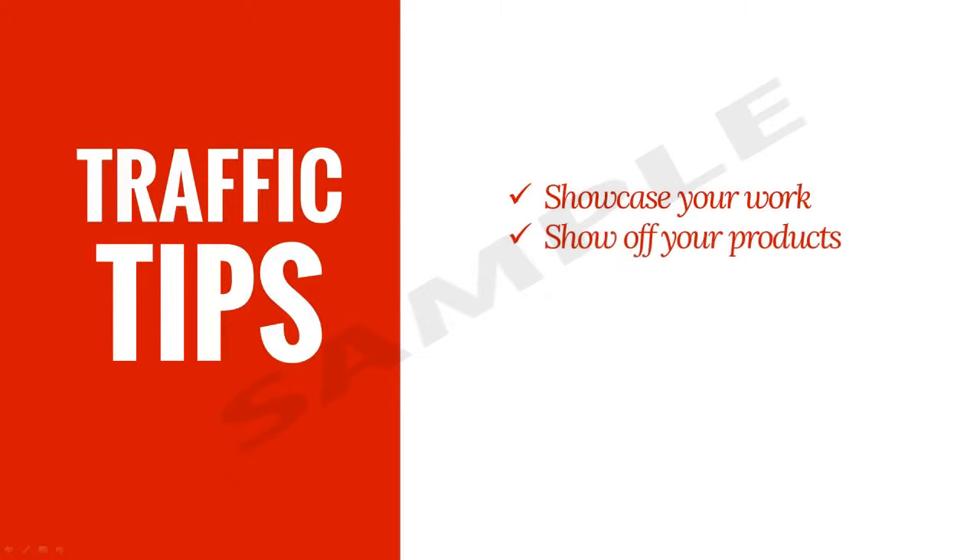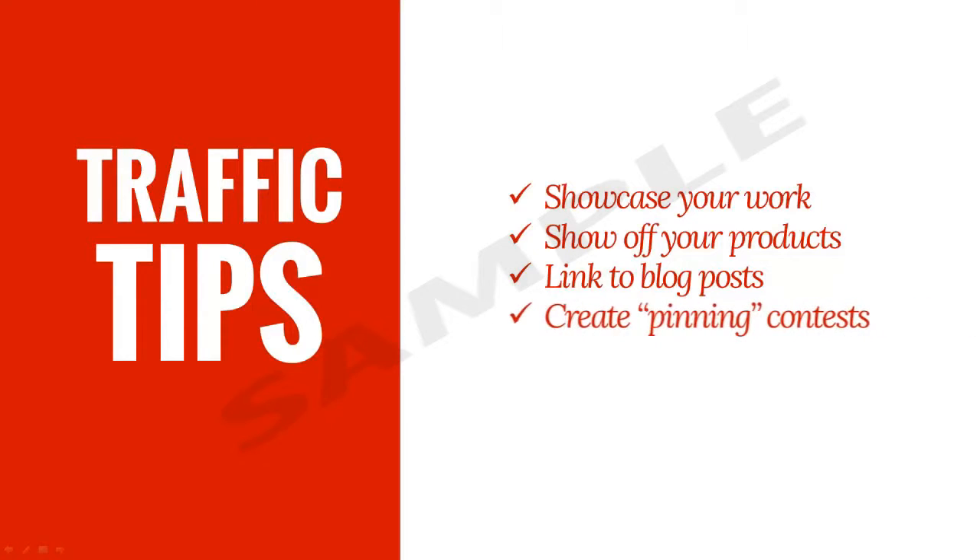Here are a few examples of how you can use Pinterest to do this. You can create a board that showcases your portfolio of work and link each piece back to your website. You can use it to showcase your product catalogue and link each item back to your website. If you include blog posts on your website, you can use Pinterest to link back to your blog posts and generate more traffic to your site. You can even host pinning contests, which really amps up your customer engagement.